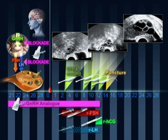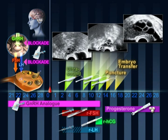Oocyte recovery is undertaken 36 hours later. Following the procedure, a daily supplement of the hormone progesterone is given vaginally. Two to five days after oocyte recovery, the embryos are transferred. Two weeks later, a pregnancy test is performed.